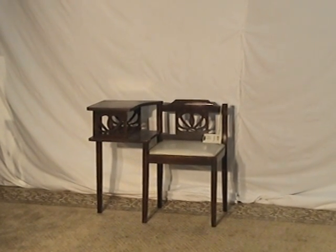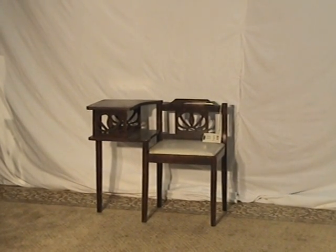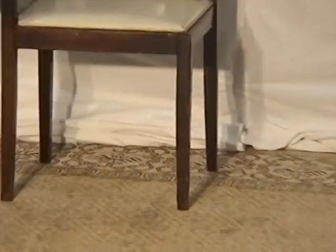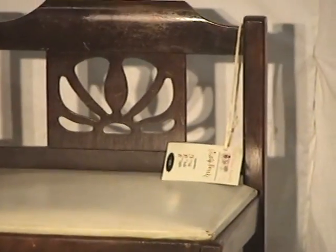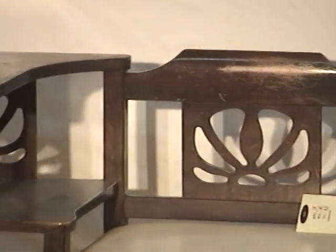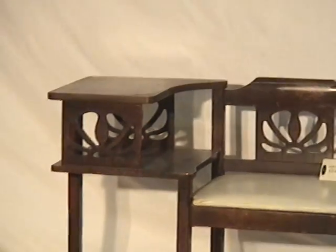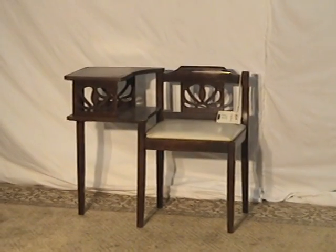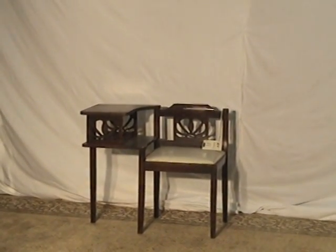They've got some things there that will really surprise you. You can buy that online too, just like you might make hotel reservations online, buy songs for your mp3 player, check things online, even your taxes. Well, here's some antique furniture online.